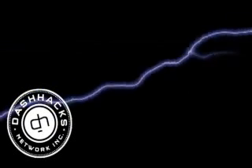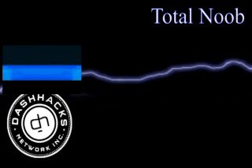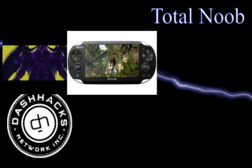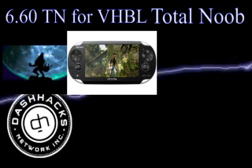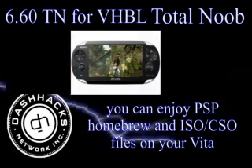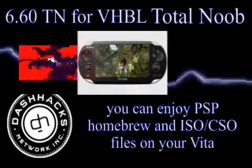This is the DashHacks.com News Update. Total Noob has been bringing the goods for Vita users lately, with the release of 6.60 TN from VHBL. You can enjoy PSP homebrew and ISO CSO files on your Vita.